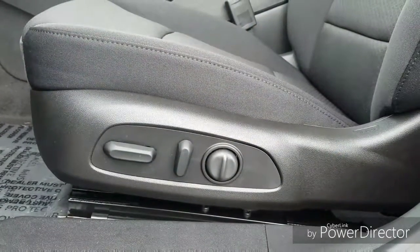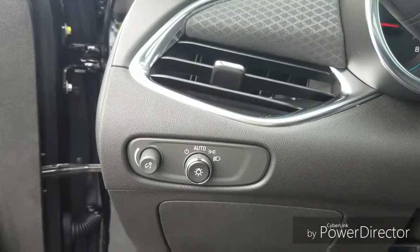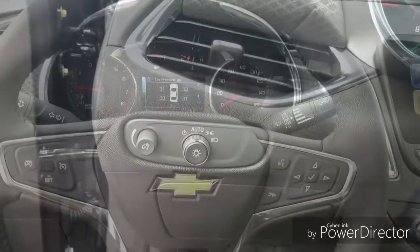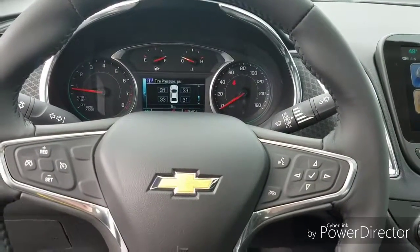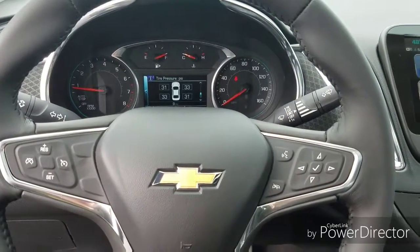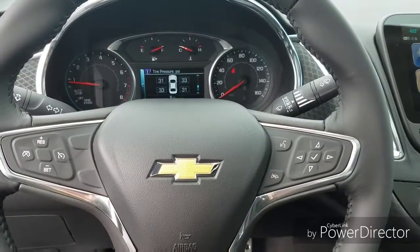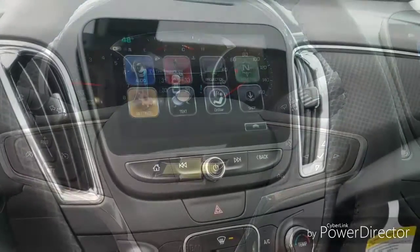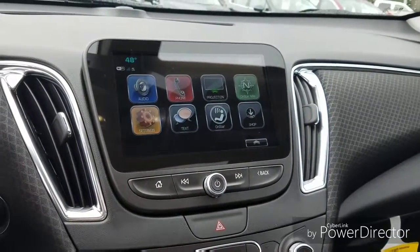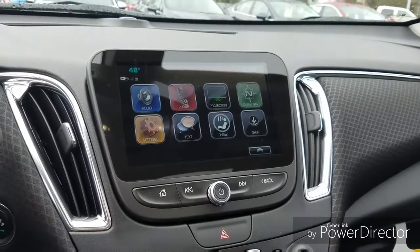Standard power seat with lumbar support. Automatic headlights — you never have to worry about turning your lights on or off; the vehicle will do that for you. Cruise control on the left. Tire pressure monitor in the center. Voice commands. Full Bluetooth functionality. Beautiful screen up here — one of the nicest entertainment systems I would say across most manufacturers.